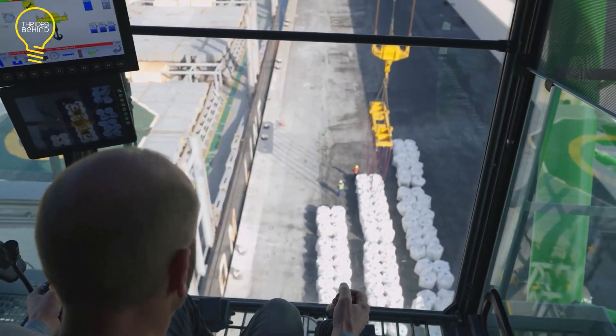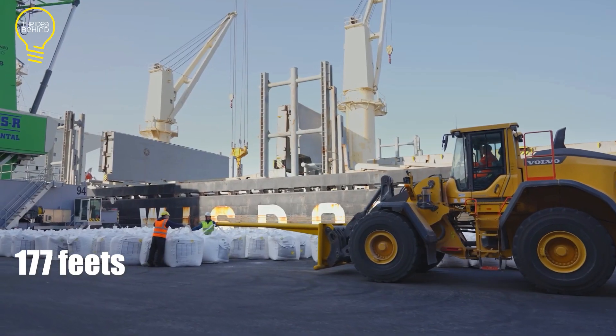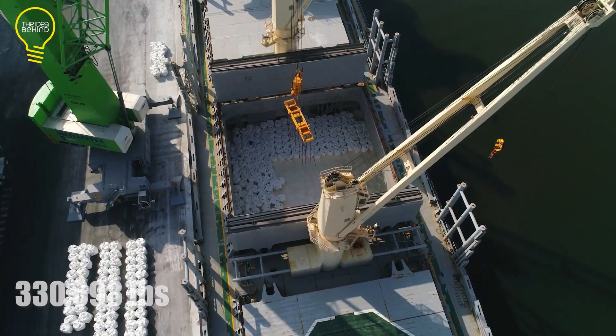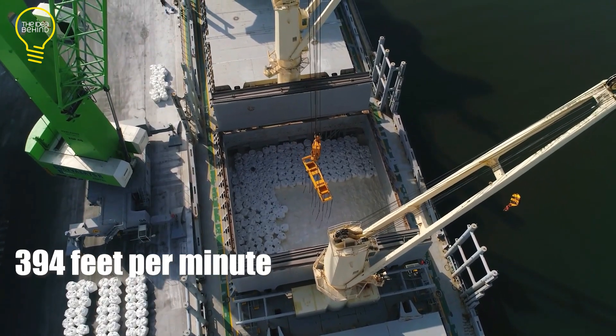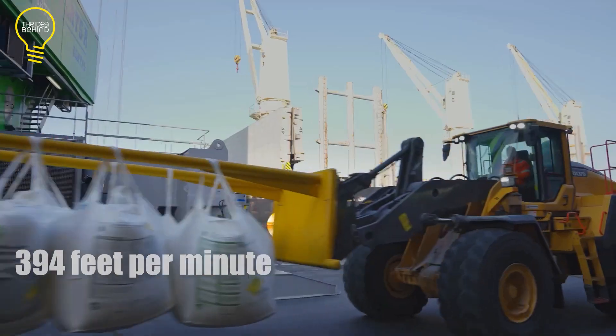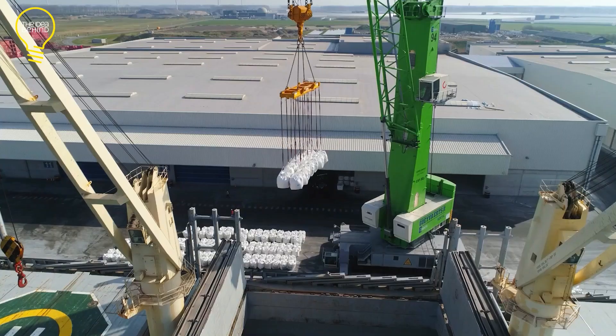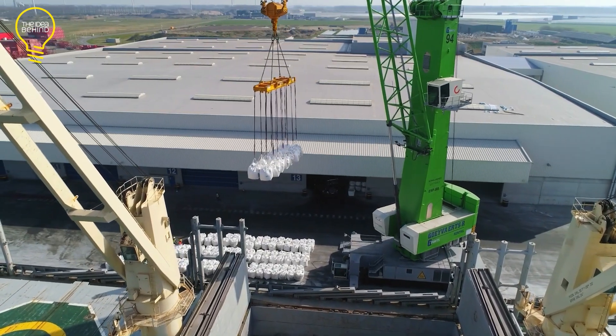It can reach out to 54 meters, lift up to 150 tons, and move at a speed of 120 meters per minute. It runs on electricity and uses cutting-edge technology. Plus, it's designed to be eco-friendly, easy to use, and long-lasting.